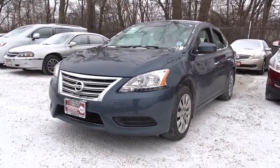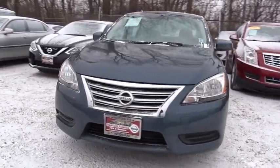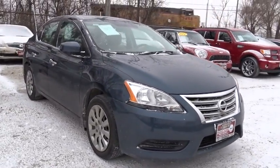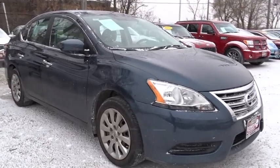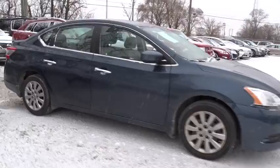The 2014 Nissan Sentra. With its spacious and versatile interior and stellar fuel efficiency, the Nissan Sentra is the obvious choice for anyone who wants to enjoy a stylish and comfortable ride. This vehicle has less than 25,000 miles.